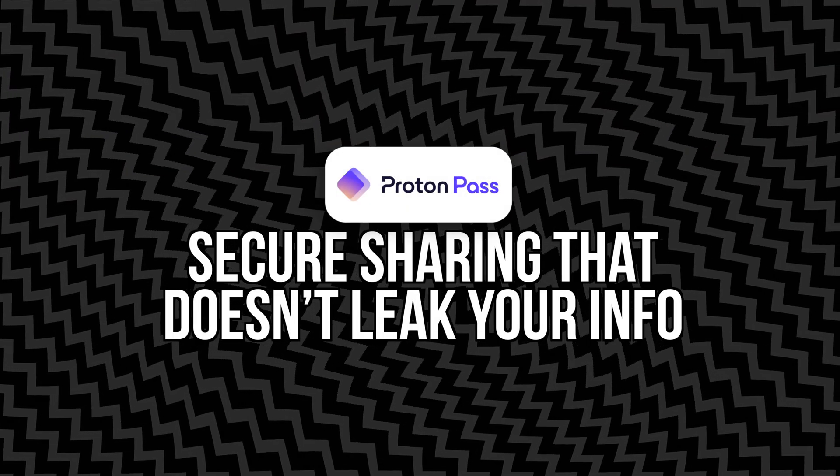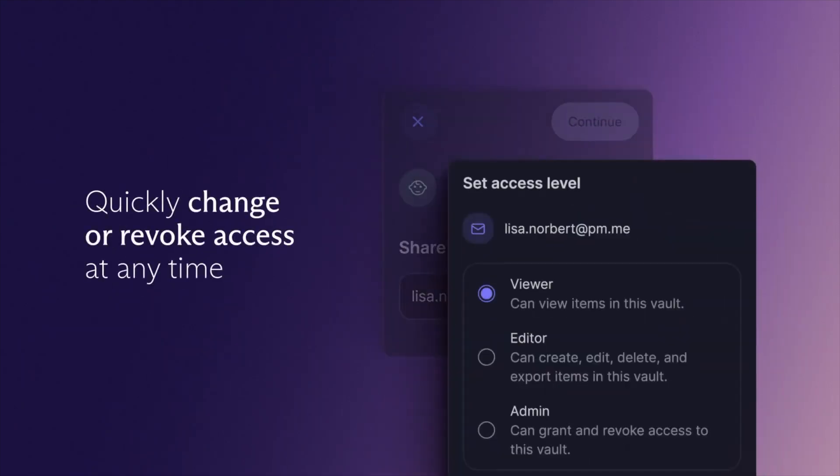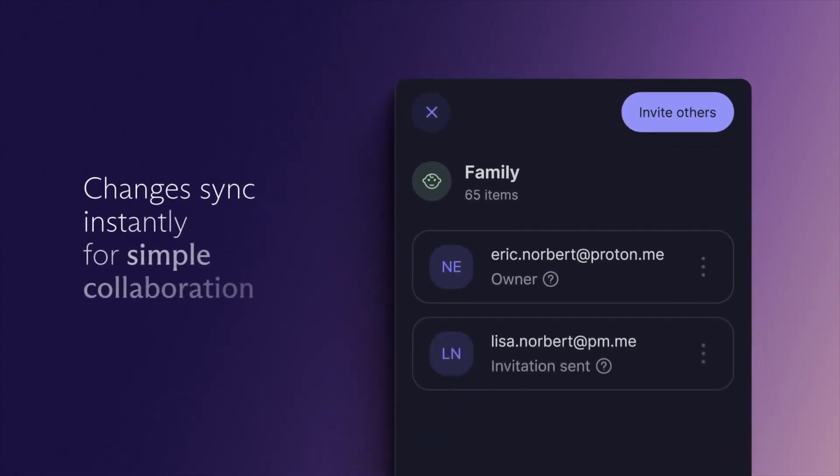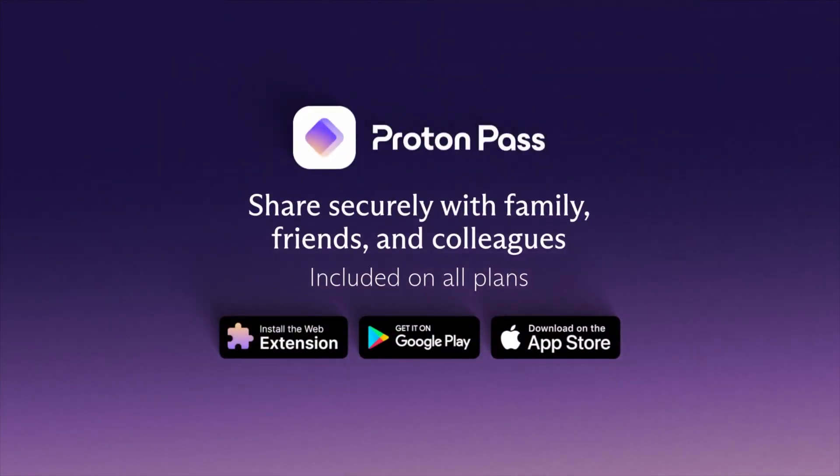Number two: secure sharing that doesn't leak your info. We all do it — you want to send your Netflix login to a sibling or give your assistant access to a company dashboard. Most people just text the password, copy it into Slack, or drop it into a Google Doc. Proton Pass gives you a more secure way to share credentials without ever exposing them in plain text. You can generate secured shared links and let someone access a login item without actually seeing your password. These links can be set to expire after a certain time, and you can revoke access at any point. Everything is still encrypted, so even if someone intercepts the link, they can't decrypt the data without the proper keys, which only exist on your device and the recipient's. For families, freelancers, or anyone working in teams, this is an underrated but powerful way to keep control over your digital life.